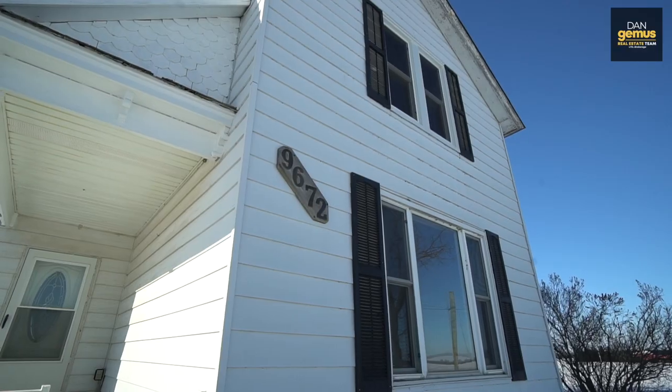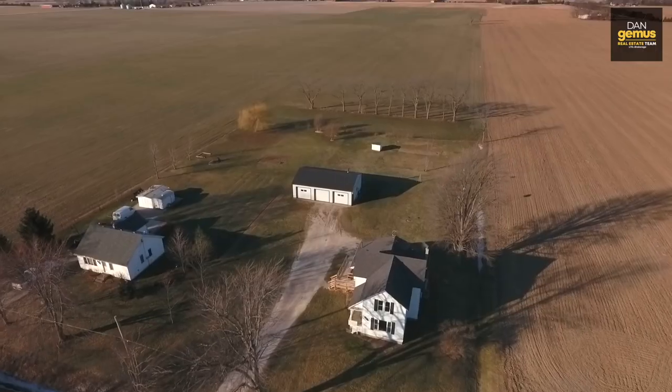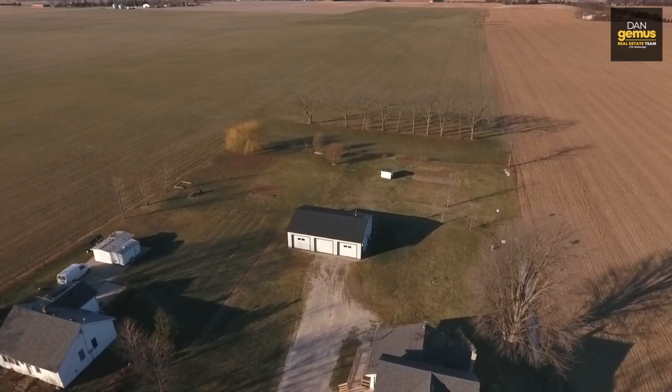Hello, my name is Kathy Talbott. I'm a sales representative with the Dan Gemus Real Estate Team. Welcome to 9672 Concession Nine South in Amherstburg — a nice big country farmhouse with a three-car garage and open farmland behind it.